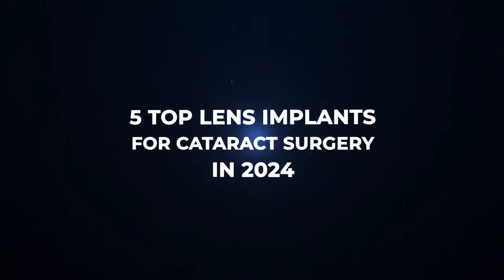Today we're counting down our list of some of the best lens implants for cataract surgery. As there are new lens implants that come out every year, it can be difficult for patients considering cataract surgery to figure out what the top ones are. Even for surgeons who aren't truly specialized in cataract surgery, it can be difficult keeping up with all these options. In this video, we're going to count down 5 of the top lens implants for cataract surgery in 2024.